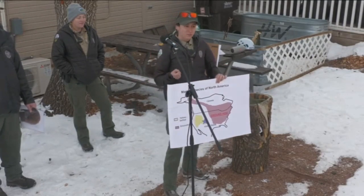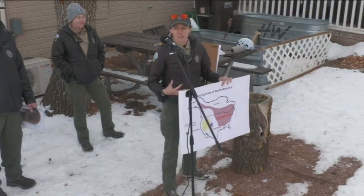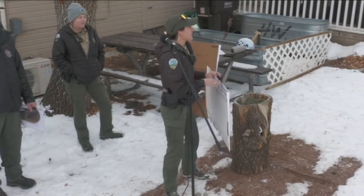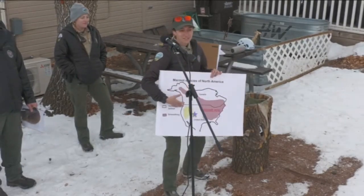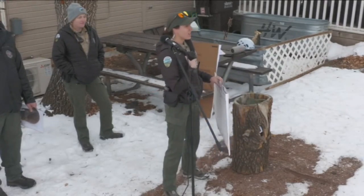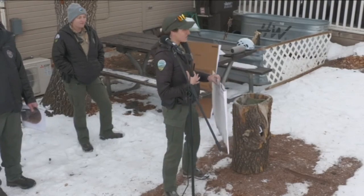Other than distribution, another difference between them is their coloration. Groundhogs are that darker color. And marmots — kind of like the name suggests, yellow-bellied marmots — they have that lighter different coloration on the front that's a little bit yellow and a lighter tan color.